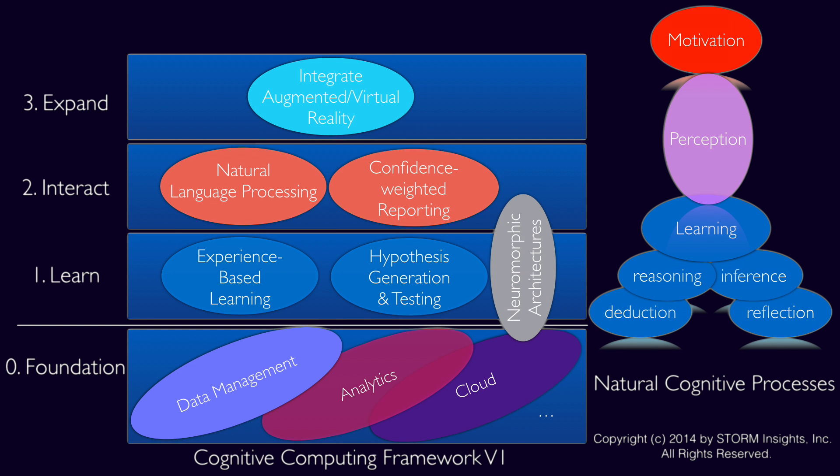We'll close with a look at a model we're working on now to help clients evaluate business opportunities to adopt cognitive computing. It's important to note that this isn't a maturity model — you don't need to build from the bottom up. You could build applications that leverage higher-level components in isolation. At the bottom, level zero is the foundation: things that enable cognitive computing but are not actually cognitive processes or workloads, including enablers like massively parallel architectures. This is the infrastructure layer.